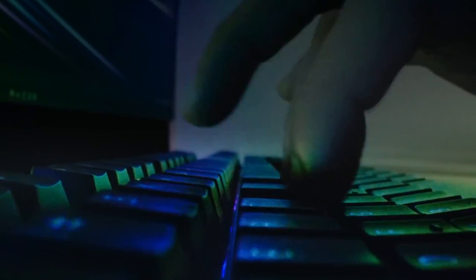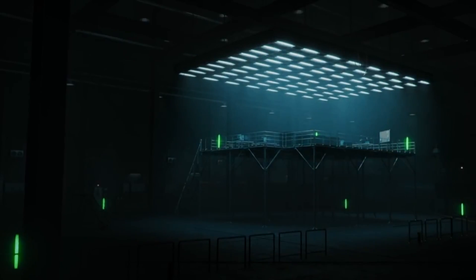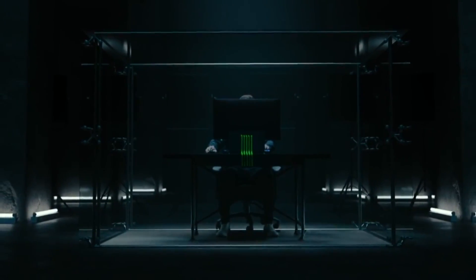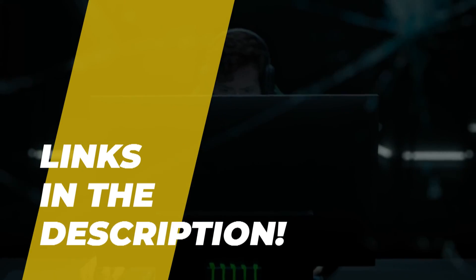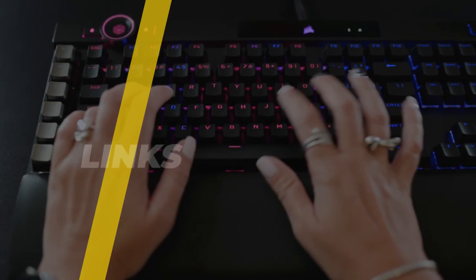Hi guys, today we take a look at the best keyboards for programming and coding on the market. I made this list based on my favorites and I'm trying to help you find the right one for your needs and your budget. To see up-to-date prices and more information about these excellent keyboards, you can check out the link in the description below. Let's get started.